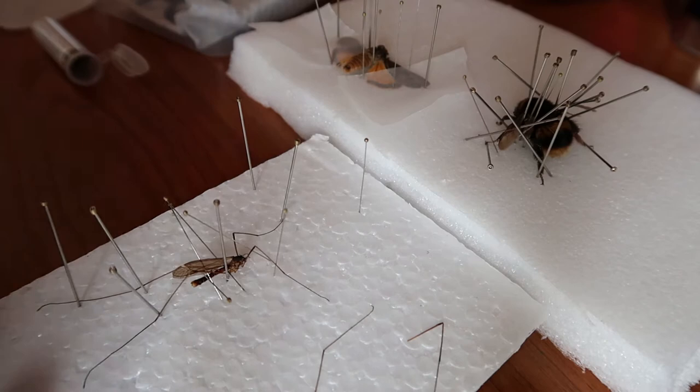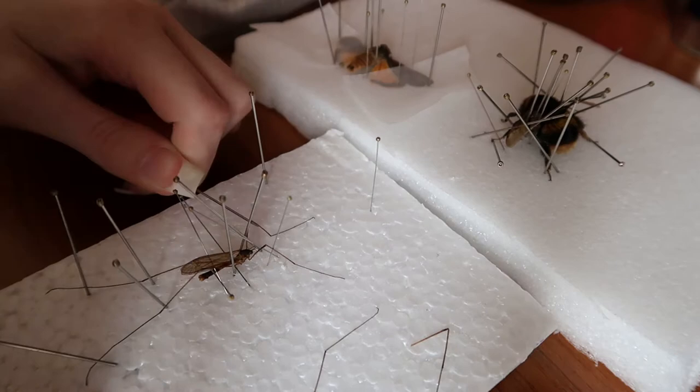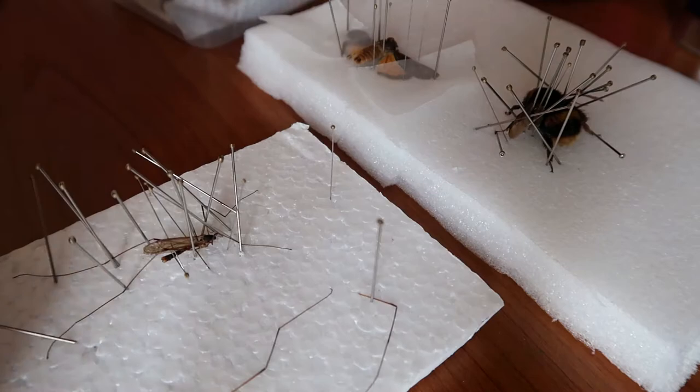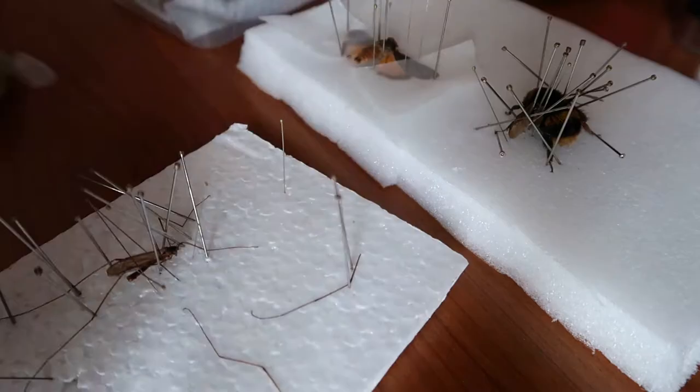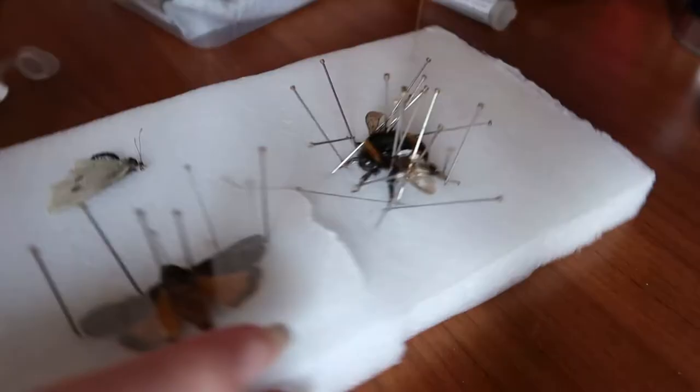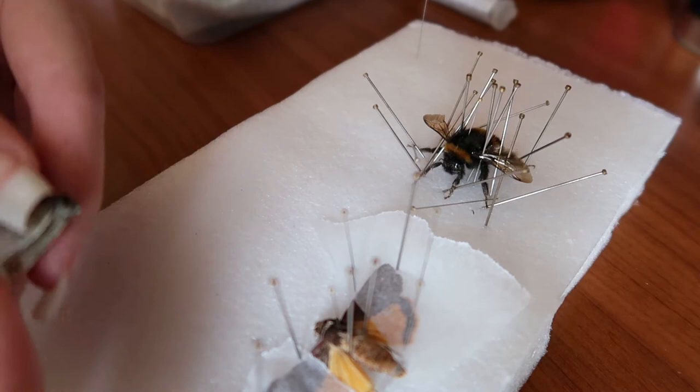But it actually turned out really nicely. I managed to spread its wings and open the wing case and it turned out really good. I don't really want to ramble on too much about insects because I have a bit of a story to tell. So I'll give you a quick little overview of the process of pinning bugs and how to do it. This is just a rough little thing — I'm probably going to do a full tutorial at some point because I love pinning bugs, it's really fun.